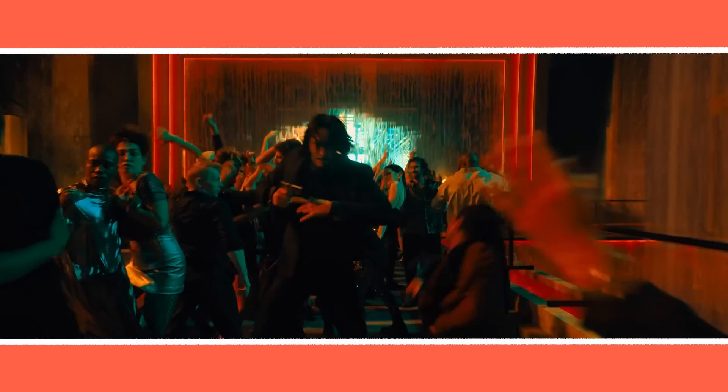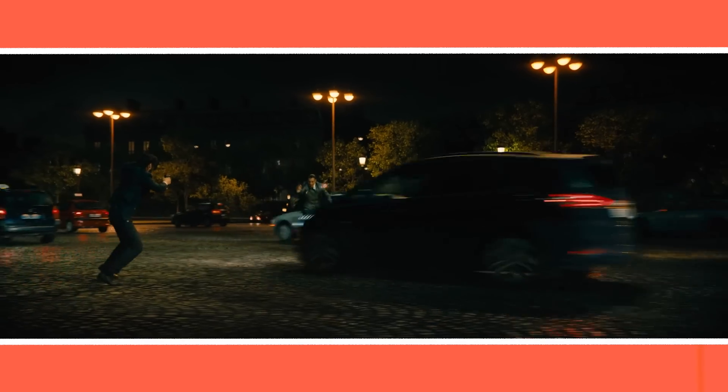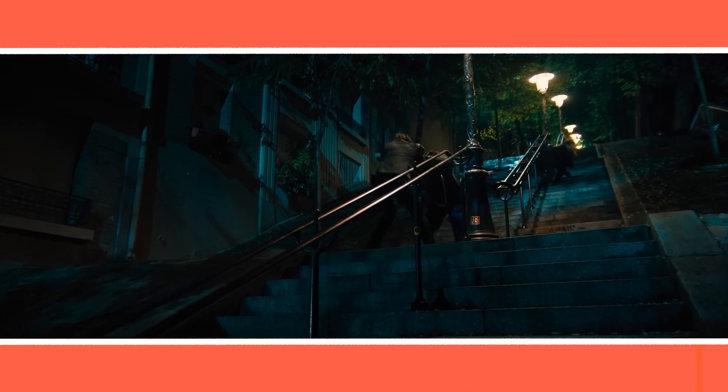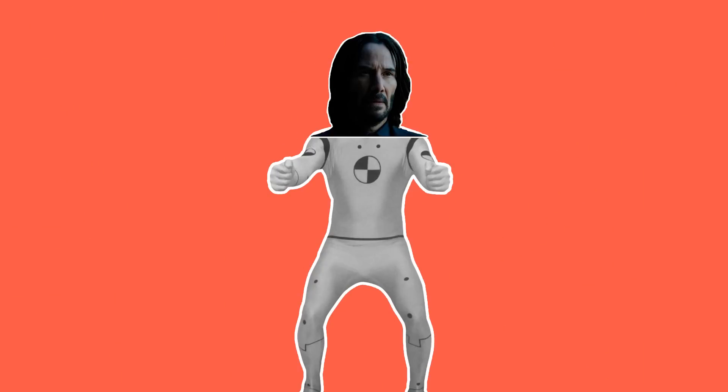Part of what makes the fight scenes in John Wick impressive from a technical perspective is that they often play out in wider shot sizes with slower cutting. This relies on the performances of the stunts by the actors being at a high level, rather than using stunt doubles and lots of quick cutting to break each stunt down shot by shot.